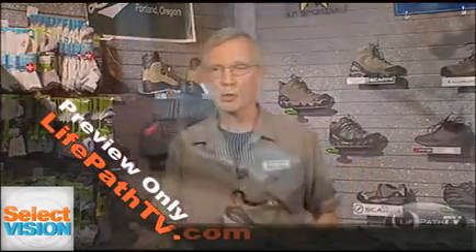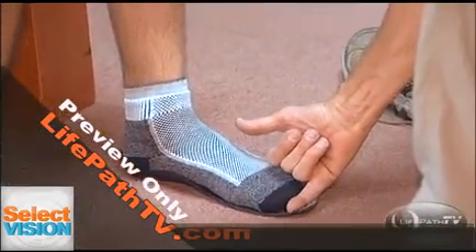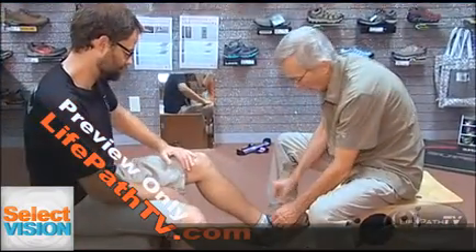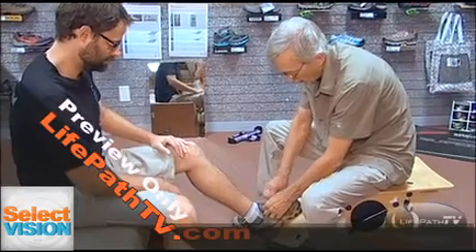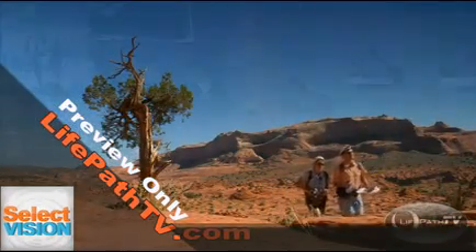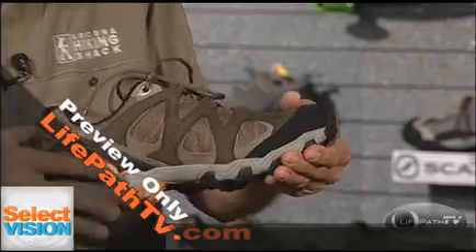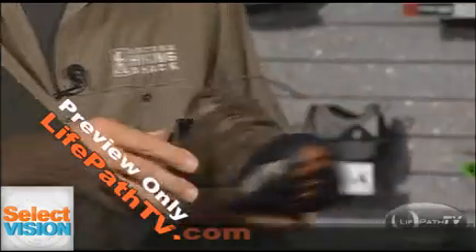What you want to do is come into a store where they're going to take the time to measure your feet, see what kind of foot you have, and talk to you. What kind of hikes are you doing? Are you looking to do backpacking trips, or are you just going to go up the peak, hike a couple of miles, two or three hours, and get back in your car? For that, you can get by with a very light-duty shoe.